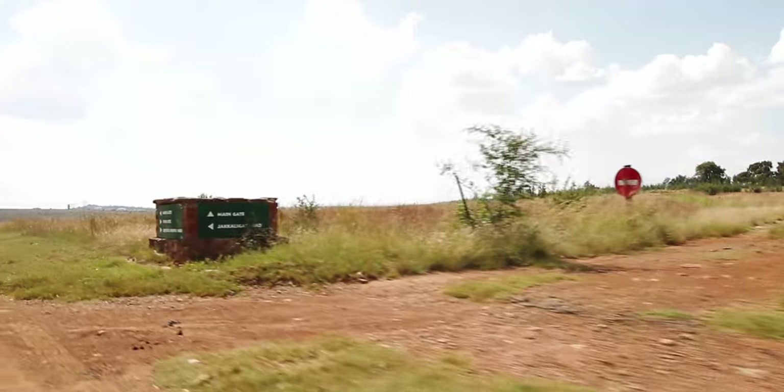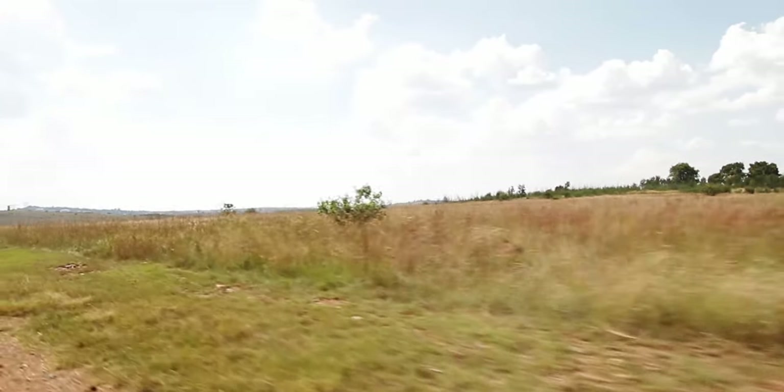The roads within the reserve are clearly marked by signposts, so it's very easy to find your way.